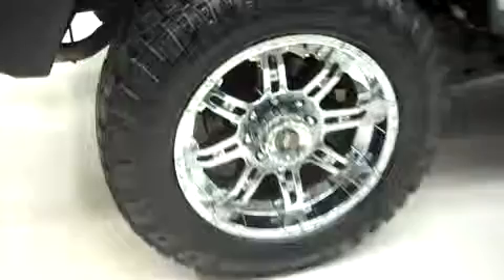There's the same Goodyear tires in the back. This Hummer H2 has dual exhaust and a locking rear gate.